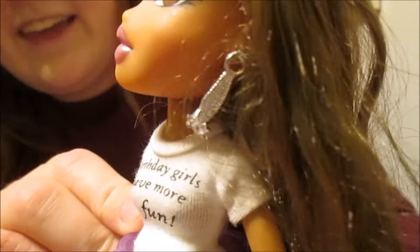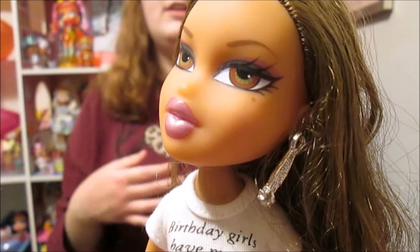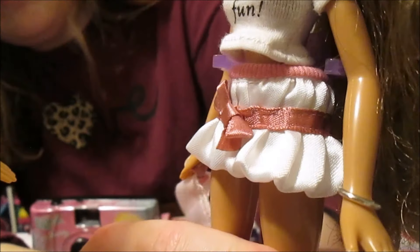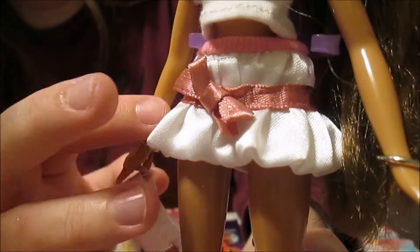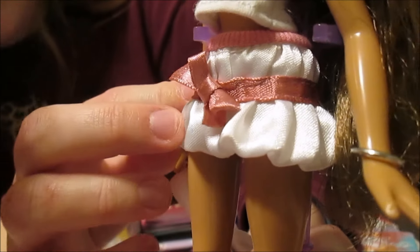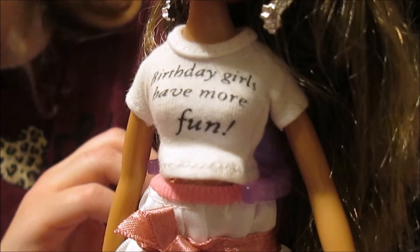She also has the same little star earrings. They all have very matchy outfits, but something I like — even when they would have a line where all the girls were matching, there would be differences in their outfits. So with Yasmin, she's got an outfit that's actually mostly white, because her skirt is white, and she has the little pink bow around it. Her little white t-shirt says 'Birthday girls have more fun.'